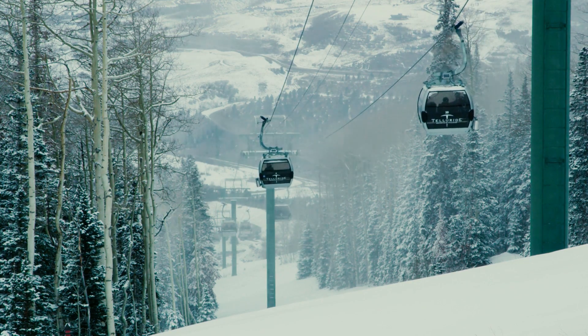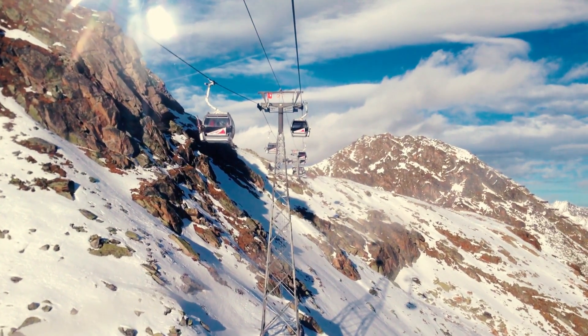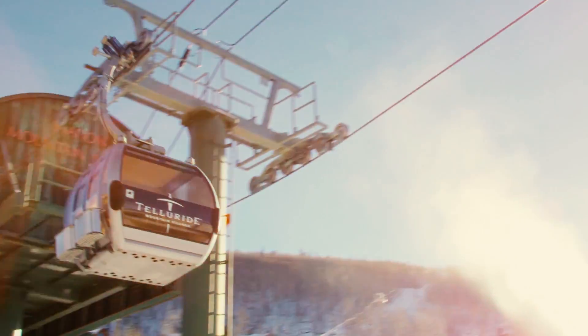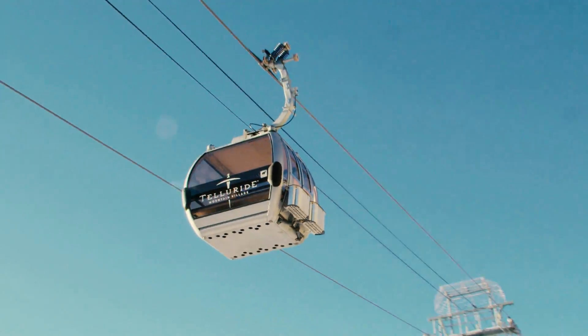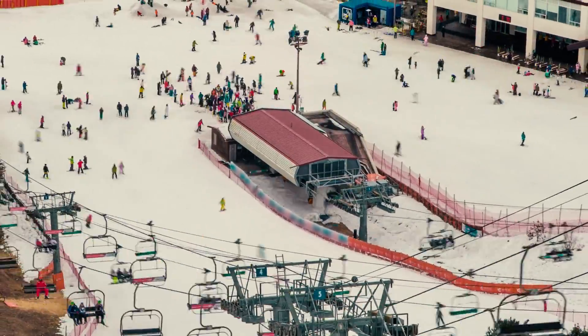Then you've got your gondola lift and chairlift. Rather than wait for two cars to keep bouncing back and forth, the gondola lift features a circulating cable with a bunch of smaller vehicles attached to it that move non-stop. These vehicles typically carry 10–15 people at a time. Most popular at ski resorts, the chairlift works in the same way as the gondola, but uses rows of seats instead of enclosed vehicles.